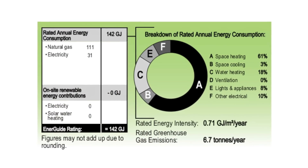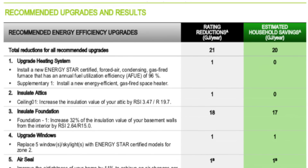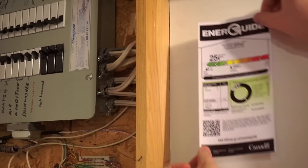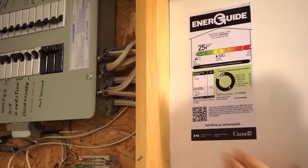The EnerGuide Rating System is designed to show you where you sit and, more importantly, what you can do to make it better. For every home that we do an EnerGuide Rating on, there is a label to show exactly where that house is at. Those labels are generally affixed on or beside the electrical panels of a home.